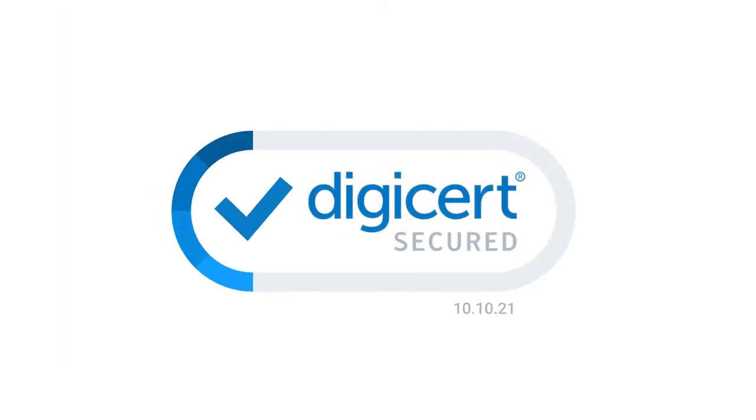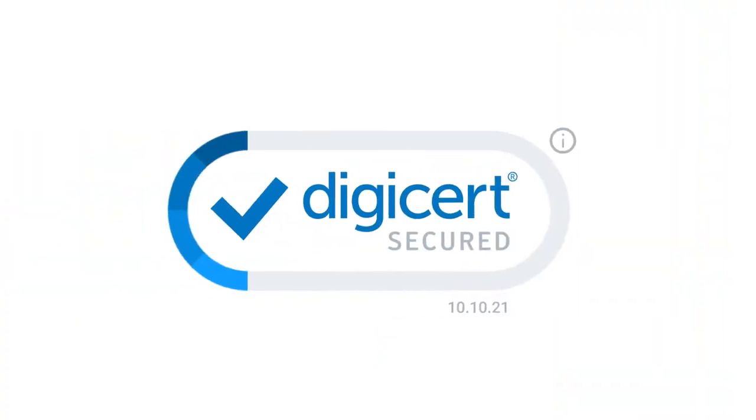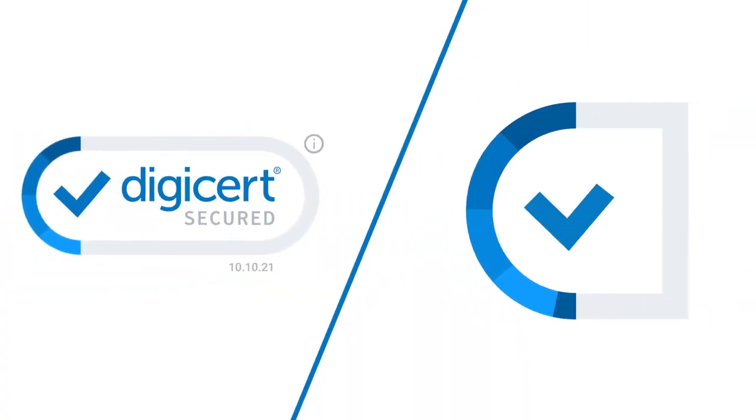It's 2021 and it's time site seals got an upgrade — actually, a complete overhaul. The new DigiCert Smart Seal works harder for customers and site owners. Because it's dynamic, with animation that makes it difficult to copy, spoof, or steal.